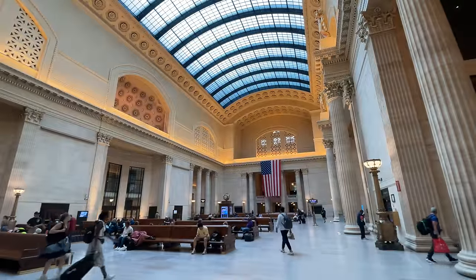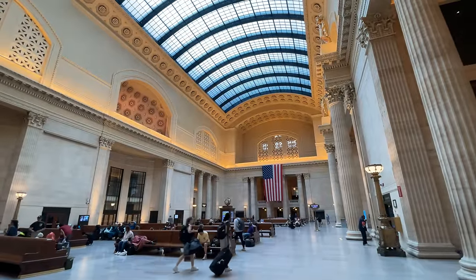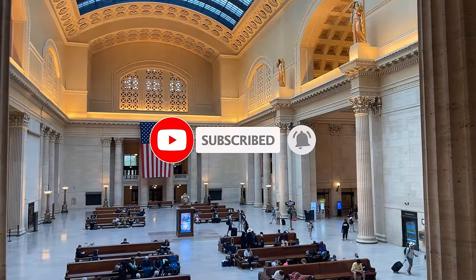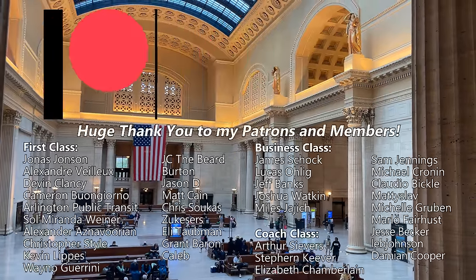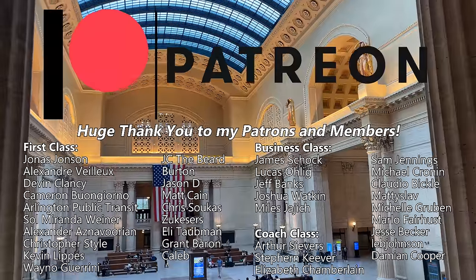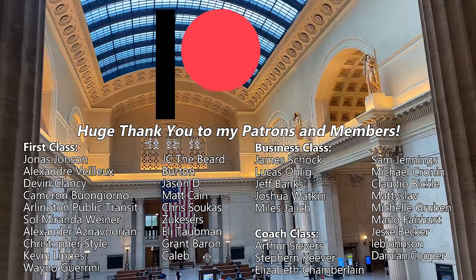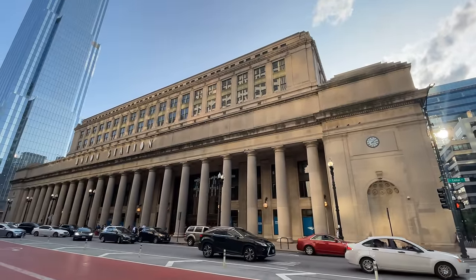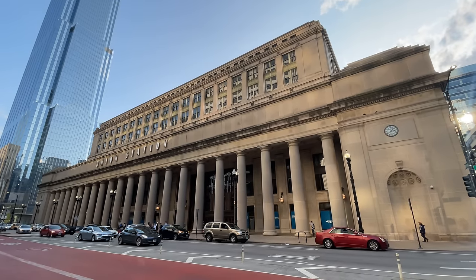Heading back out into the Great Hall, it's finally time to bring this incredible journey to a close. If you're new around here, I'd really appreciate it if you hit that subscribe button — it's totally free and it really helps support the channel. If you want to go the extra mile, check out the channel's Patreon or become a channel member for exclusive weekly posts, the opportunity to vote on future videos, and your name in the video. But anyways, that's all I have for today — thanks for riding with me, and I'll see you in the next one.